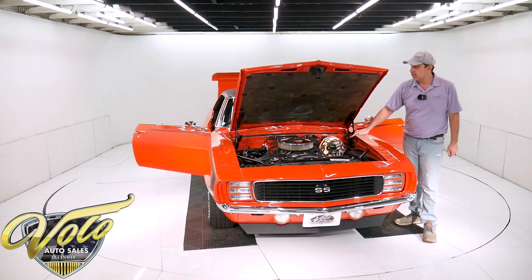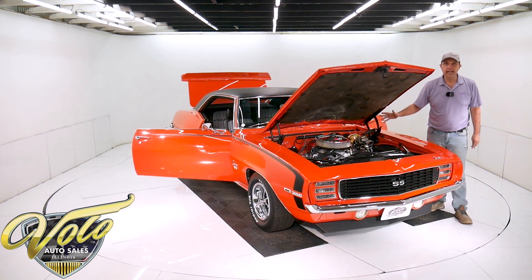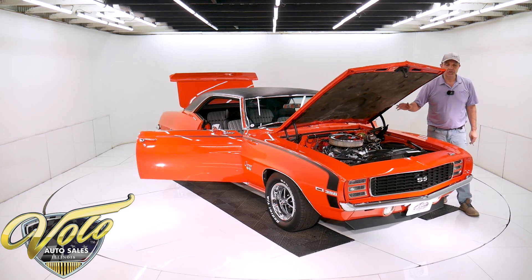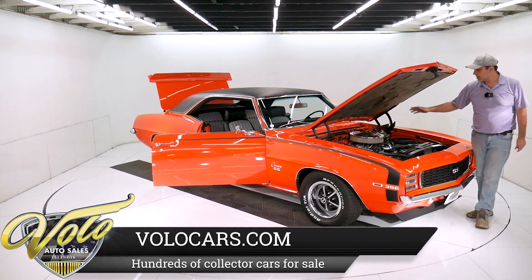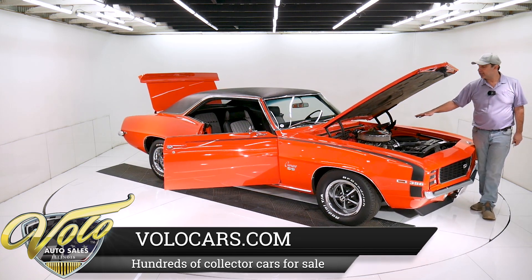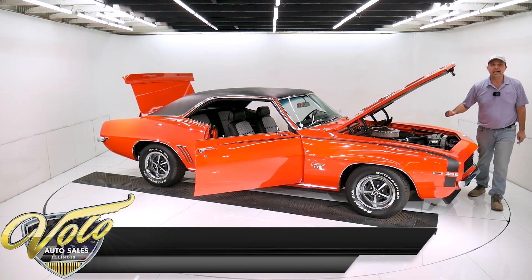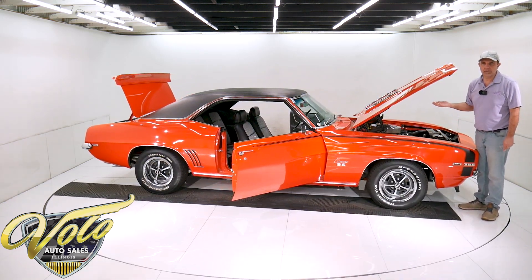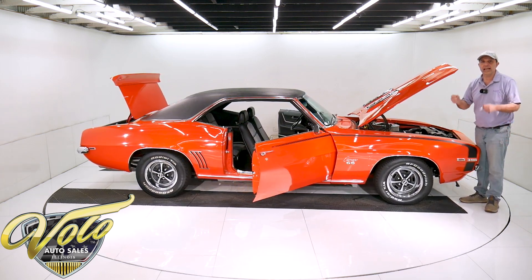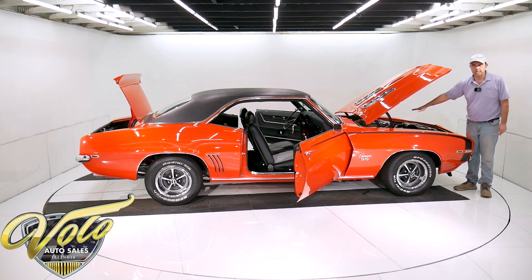Getting back to it — this is a 396, 375 horse, all stock on the outside. But we have dyno sheets from just a couple of months ago. This was rebuilt, it was actually bored. It's now a 406, and it was dyno tuned at 428 horsepower and similar pounds of torque. I have the actual dyno run sheets — 428 horsepower sitting there.